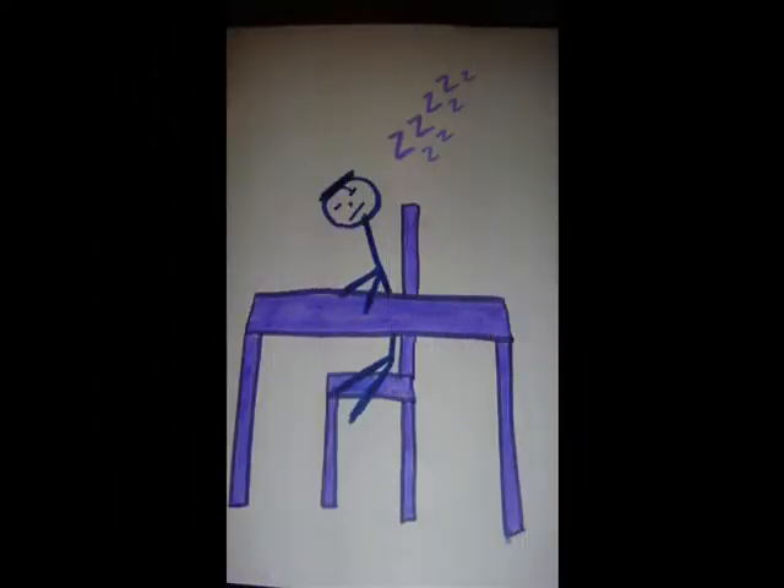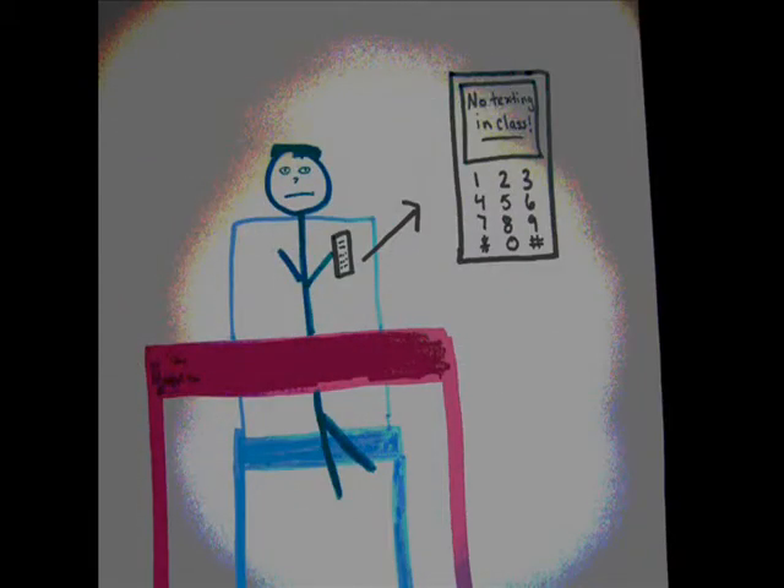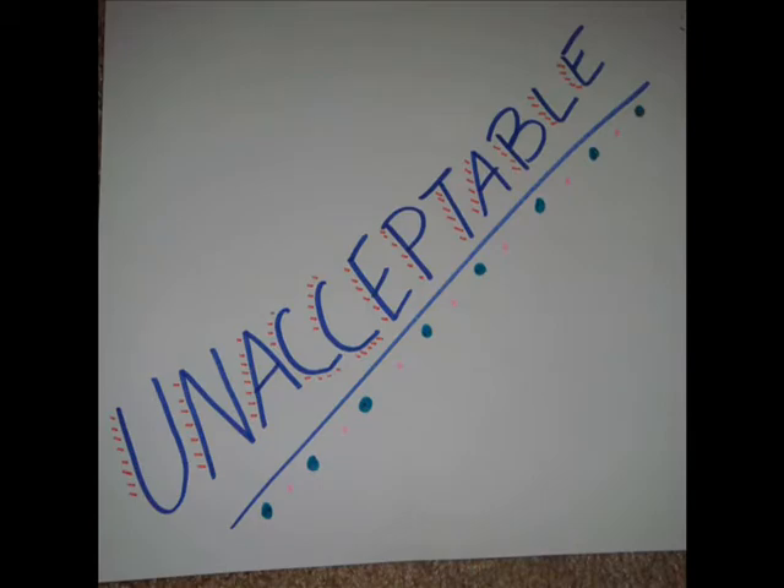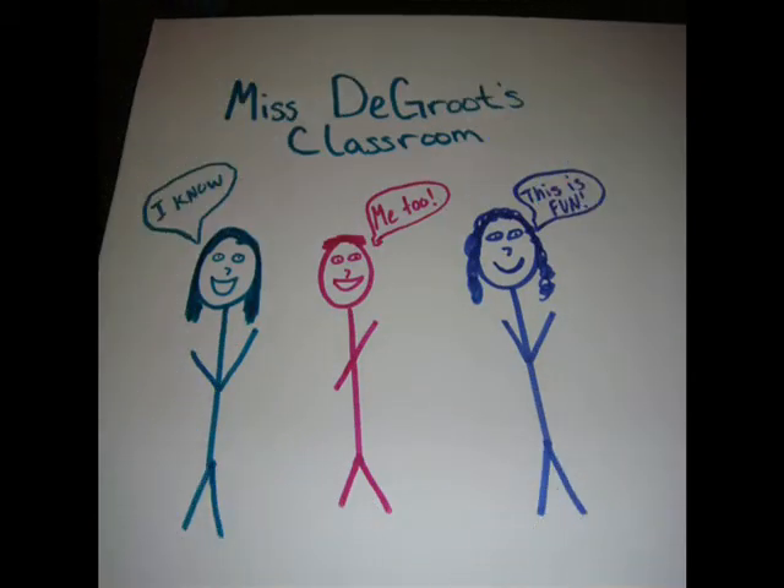Why do we need technology in the classroom? Because this, this, and this are unacceptable — at least they will be in my classroom.